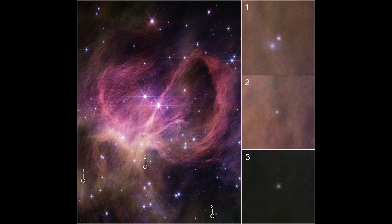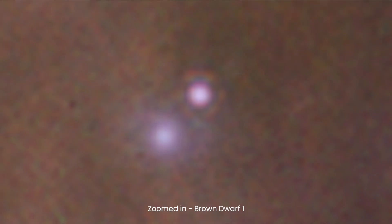Moreover, two of the identified brown dwarfs exhibited a spectral signature of a mysterious hydrocarbon molecule, a finding that raises questions about our current understanding of these celestial objects.